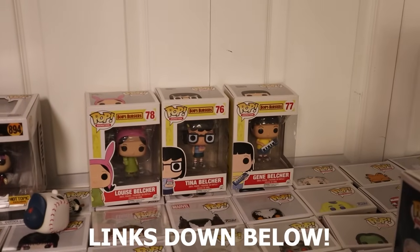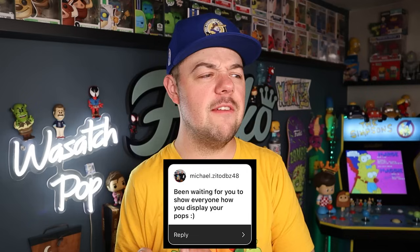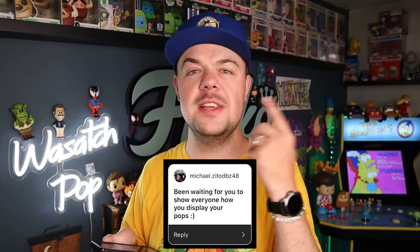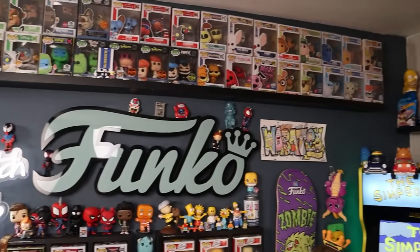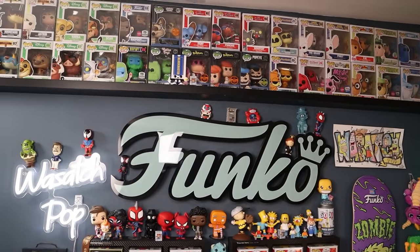Those Bob's Burgers pops are gonna be a part of that auction. Michael ZitoDBZ48 has been waiting to see how I display my pops. I've got a couple of different ways that I display stuff. How I display my pops is pretty simple — I can break it down into some of my favorite shelves.